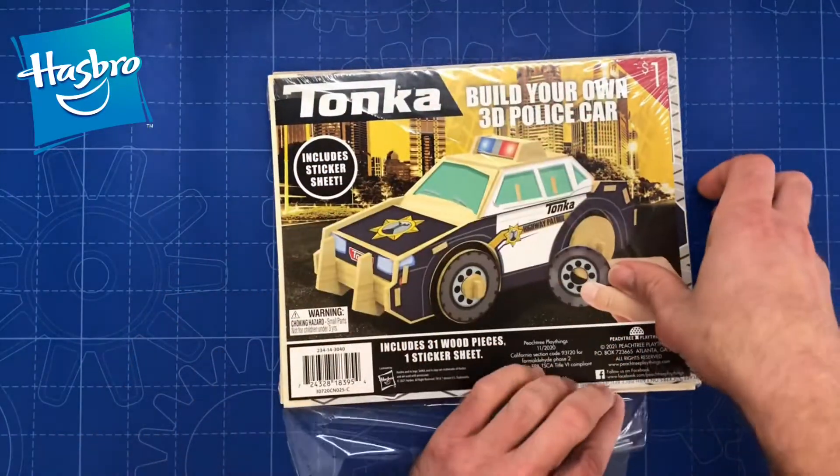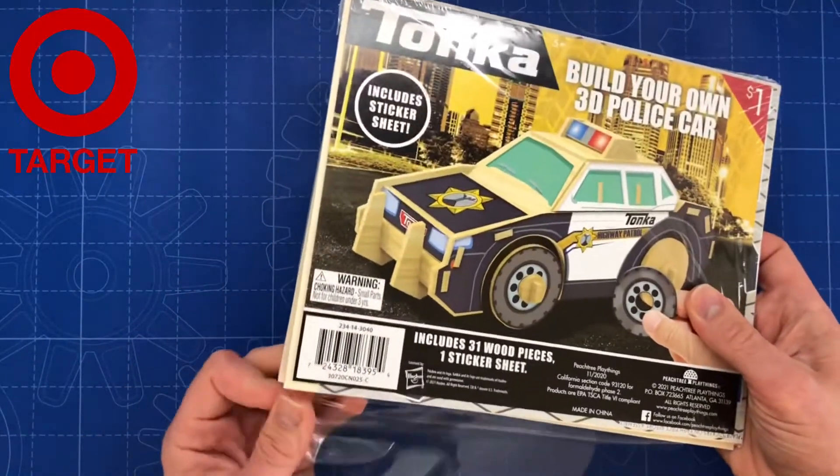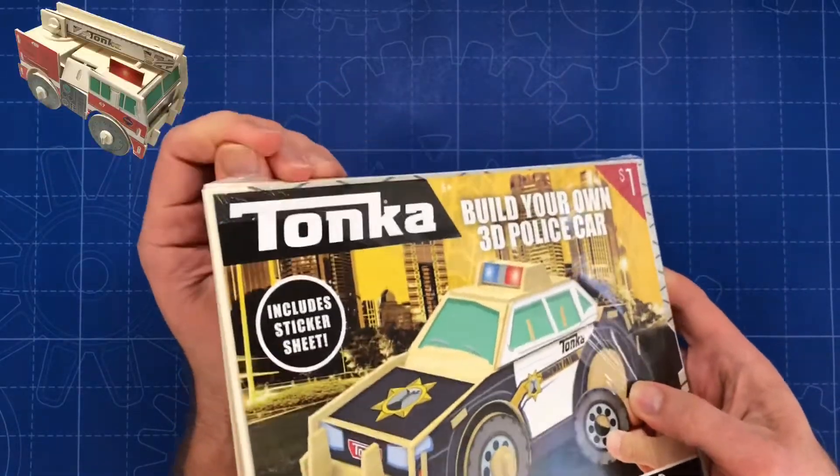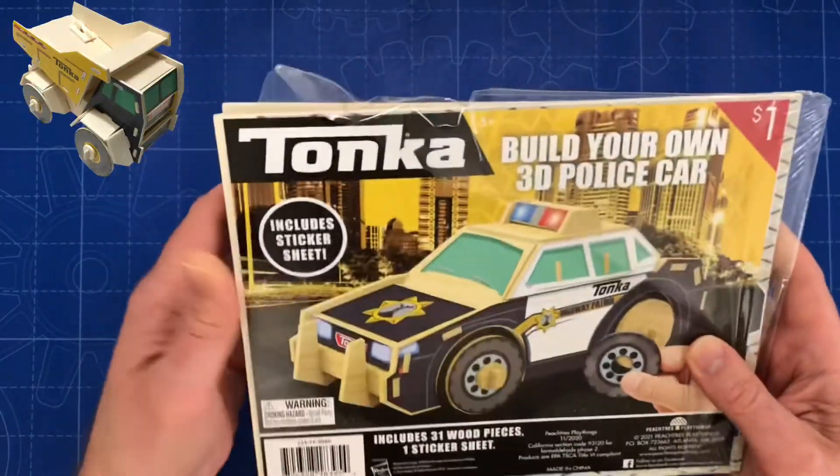This item was purchased at Target. You can collect all four 3D vehicles: police car, fire truck, dump truck, and front loader.